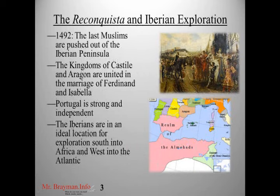Also at this time period, specifically 1492 — the year Columbus sailed the ocean blue — the Reconquista ended. The Reconquista is a Spanish word meaning 'to reconquer.' In 1492, the last Muslims were pushed out of the Iberian Peninsula, and the kingdoms of Castile and Aragon were united in the marriage of Ferdinand and Isabella. Portugal had also become very strong and independent. The Iberians were in an ideal location for exploration south into Africa — northwestern Africa is very close to southwestern Europe — and they had warm water ports, avoiding the colder weather that the Danes and Scots had to deal with.